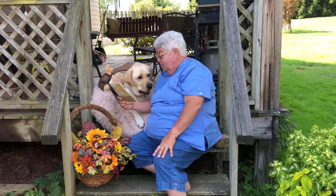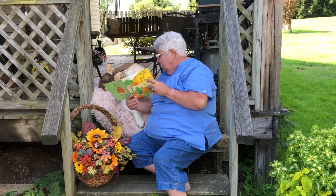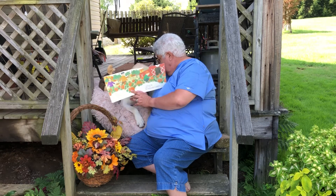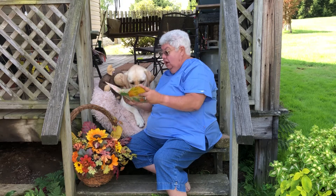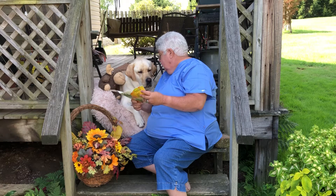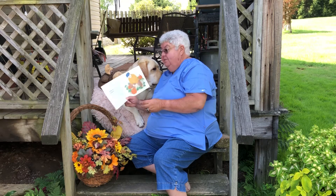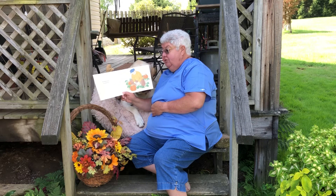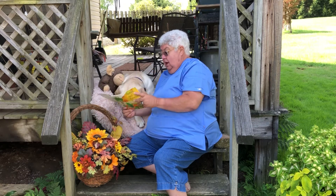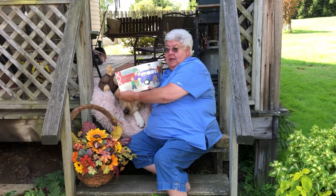We go to the field where the pumpkins grow. I look and look until I find the best pumpkins of all. Do you think we could do that maybe? Yeah, we know we have a friend named Mr. Warren who lives up by Nickelville that has a pumpkin farm. My father cuts it from the vine. I carry it to the back of the car. It's heavy.